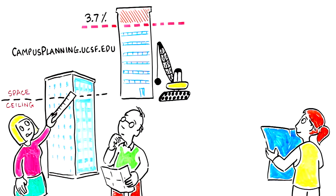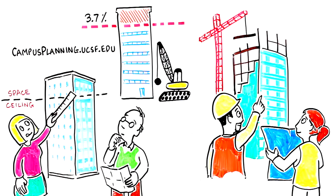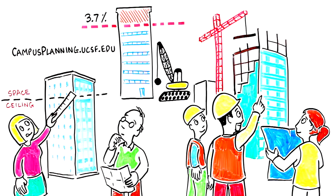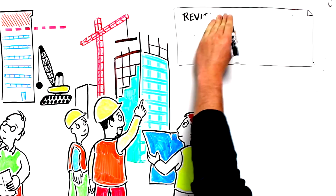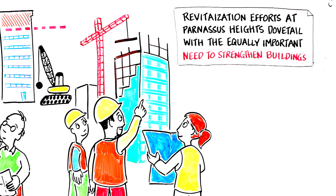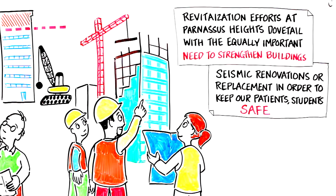Our Long Range Development Plan commits us to reduce our excess square footage by demolishing some buildings and renovating others to be more efficient. UCSF is committed to the revitalization of Parnassus Heights, and plans are underway to renew the campus while respecting the limitations on development. Revitalization efforts began in 2014, when several floors of the Health Sciences Towers and portions of the Medical Sciences Building were completely renovated. These efforts also dovetail with the equally important need to strengthen our buildings, performing seismic renovations or replacements in order to keep our patients, students, and employees safe.